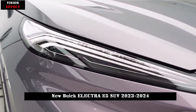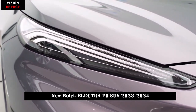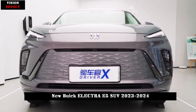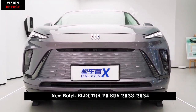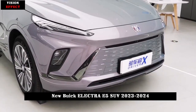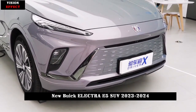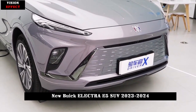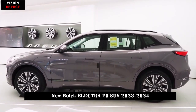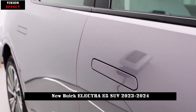In terms of body size, the new car's length, width and height are 4892×1905×1681 mm respectively, and its wheelbase is 2,954 mm, which is basically at the leading level among models in the same price range. The front and rear overhang design provides adequate guarantee for interior seating space.